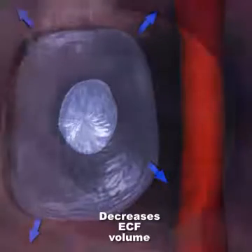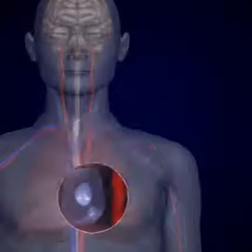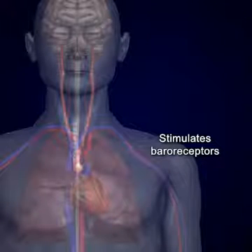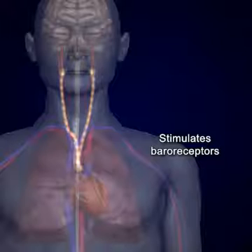Baroreceptors are located in the walls of certain arteries and detect this decrease in blood pressure. This in turn triggers impulses to be sent to the thirst center in the hypothalamus of the brain.